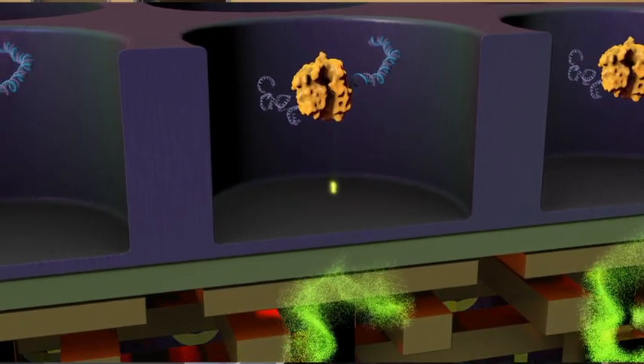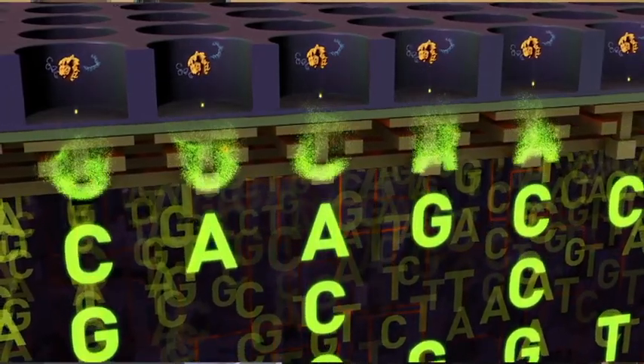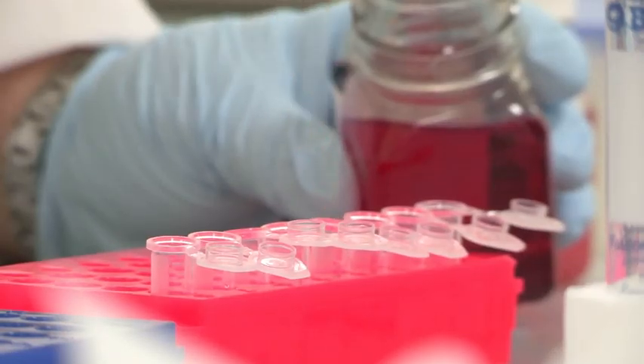The PGM can do a sequencing run in less than two hours, so they were able to sequence this E. coli strain very rapidly. The PGM uses semiconductor technology, allowing DNA sequencing to become simpler, faster, and easier than ever before.